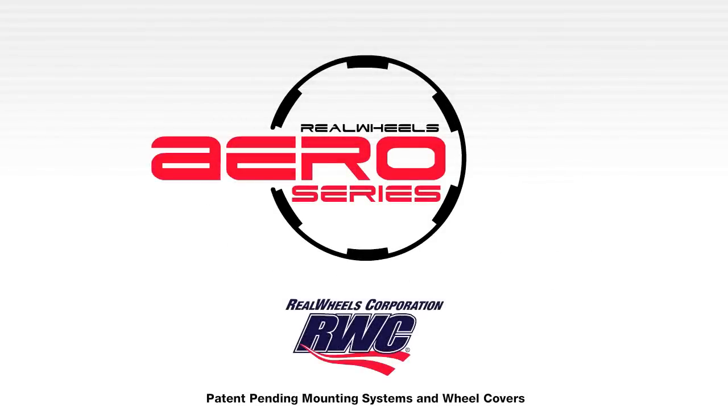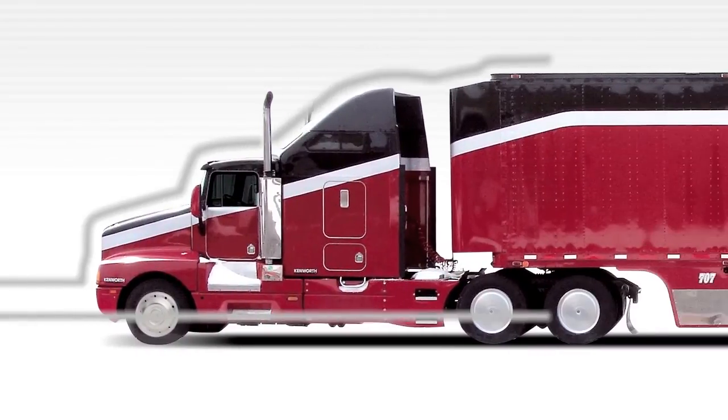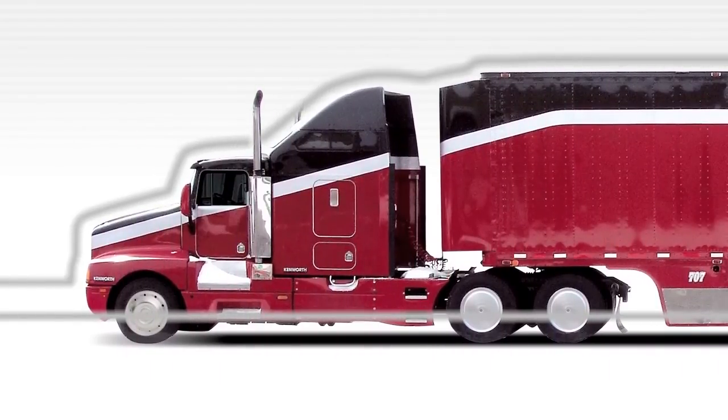The newly designed Aero series of engineered wheel covers from RWC greatly helps to streamline the rig, saving fuel while solving the challenges associated with vehicle inspections, maintenance and service.